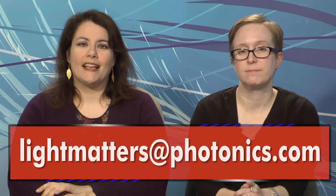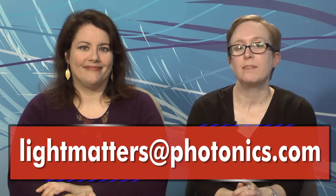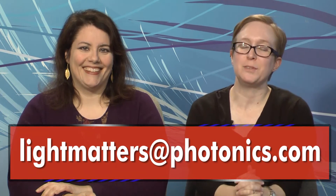The same is true if you watch on YouTube. And of course, you can email us with your comments or questions at lightmatters@photonics.com. Thanks for watching or listening, and we'll see you next week.